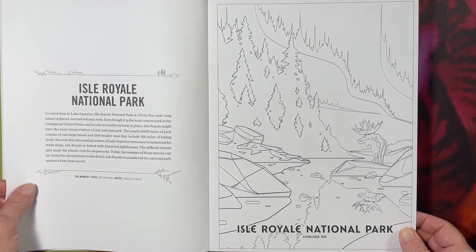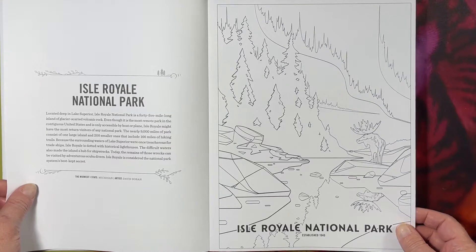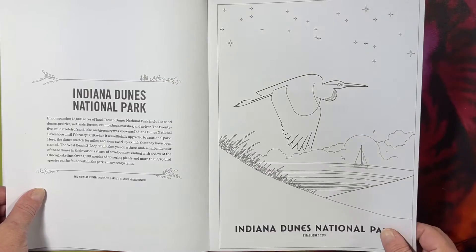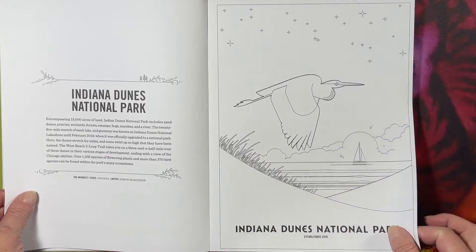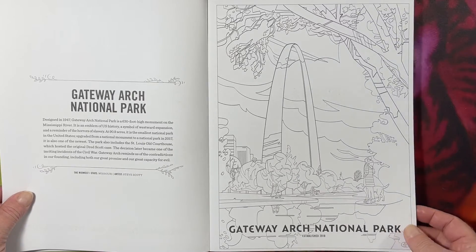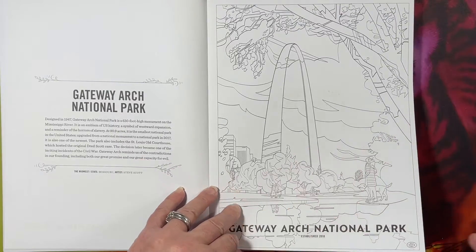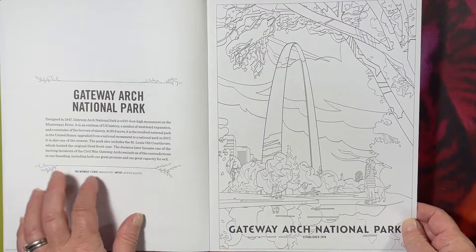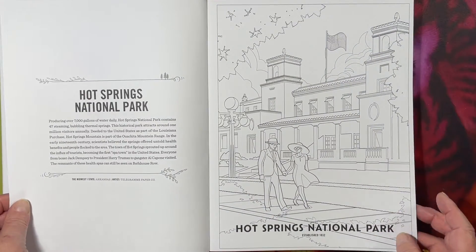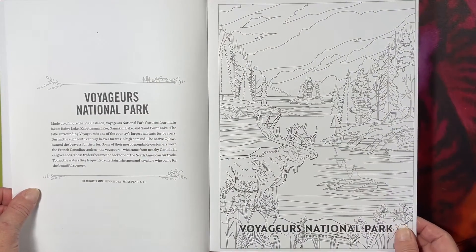Cuyahoga Valley — I have been there; this waterfall is beautiful. It's up by Cleveland in Ohio. Isle Royale — it's in Michigan; I've been to a lot of Michigan but I don't think I've been there. Indiana Dunes — interestingly I've never been there either. We're trying to do the ones that are close and radiate out. Gateway Arch — I've been by it in Missouri but never actually stopped.